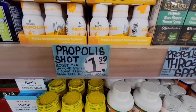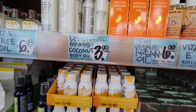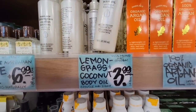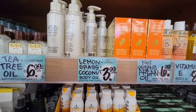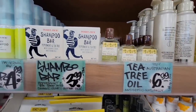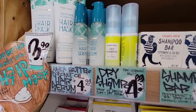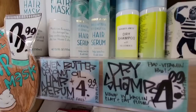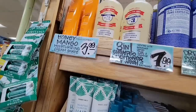Now this Propolis shot — that's from the bees — is really good for the immune system. I haven't tried that but I do want to someday. The Lemongrass Coconut Body Oil — I've heard some really great stuff about that — $3.99, so I'm going to grab that and try it. Tea Tree Oil $6.99. Shampoo bar for $3.99. Dry shampoo — I haven't tried their dry shampoo — and this hair serum for $4.99. That sounds really interesting, and the hair mask for $3.99.